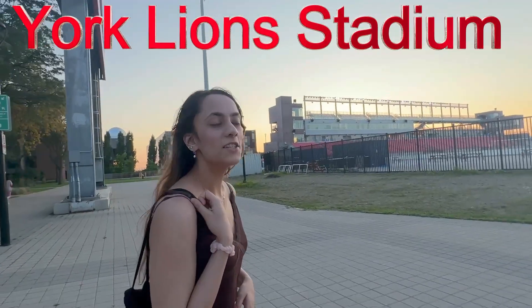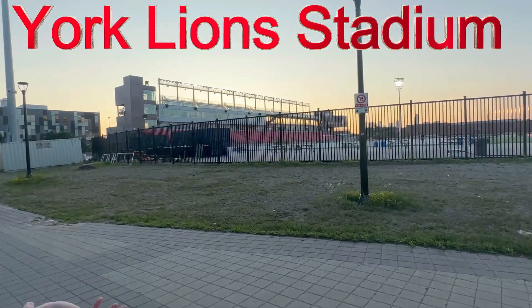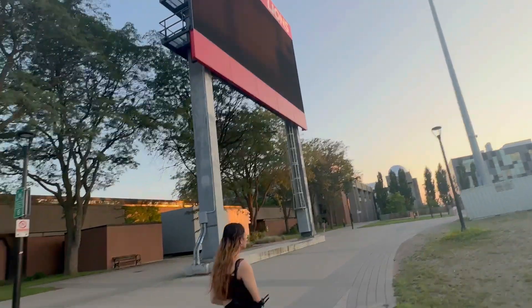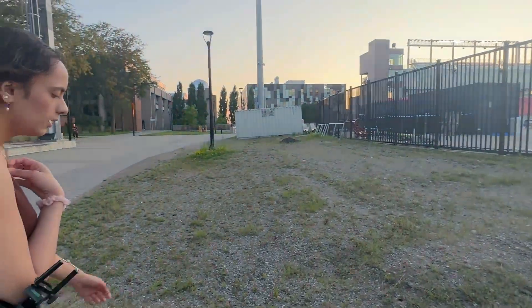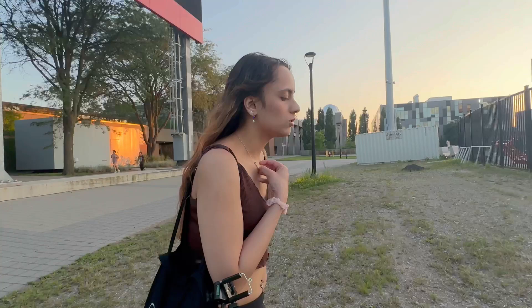This is where all the games are conducted and this is where I used to work. In summer they rent out the stadium to local teams as well — local football teams and soccer teams.